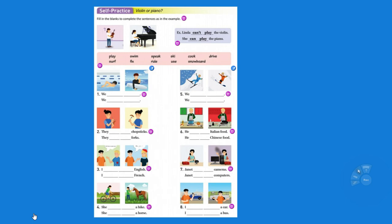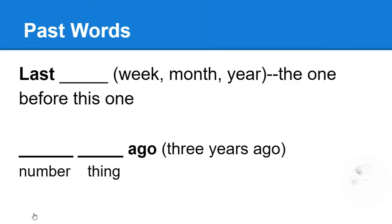Can Linda play the violin? Yes, she can. No, she can't. We can snowboard. Be able to talk about all of this and to write about it.